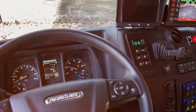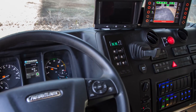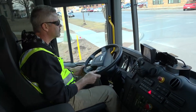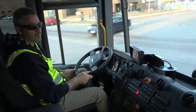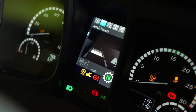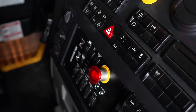Ergonomics was an important consideration in the Econic SD's development, with thoughtful design promoting productivity. The cab is spacious and comfortable, including an air suspended driver's seat with multi-axis adjustment. The Econic SD is also standard with a modern digital instrument cluster, with switches and controls designed for intuitive operation and located within easy reach of the driver.